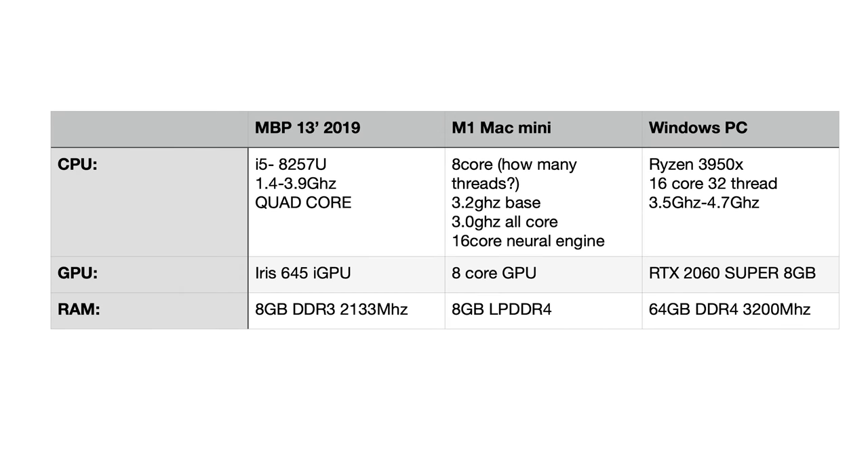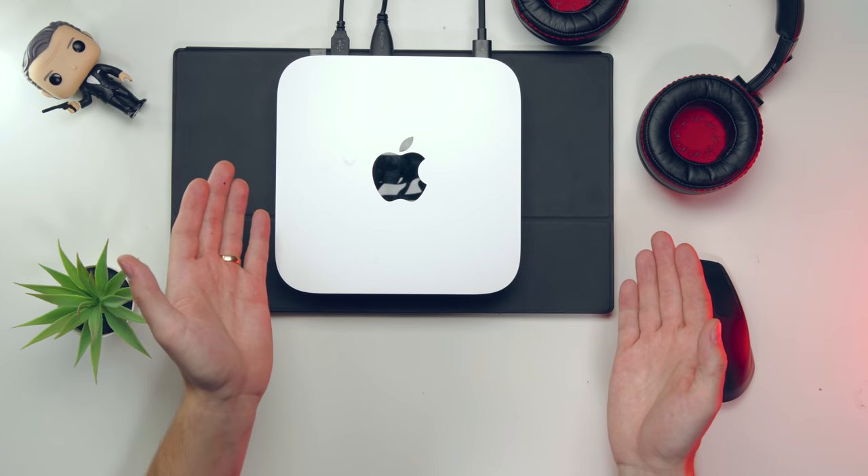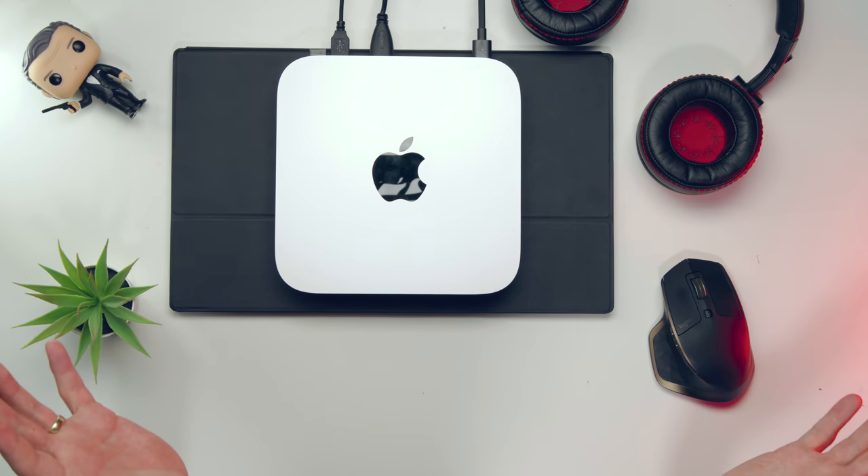Let's do a paper comparison first. The MacBook Pro is a quad-core Intel i5-8257U running at 1.4 GHz up to 3.9 GHz. The M1 Mac Mini has an 8-core CPU with a 16-core neural engine and an 8-core GPU — with clock speeds around 3.2 GHz all-core and 3.0 GHz boost. So something in that range.